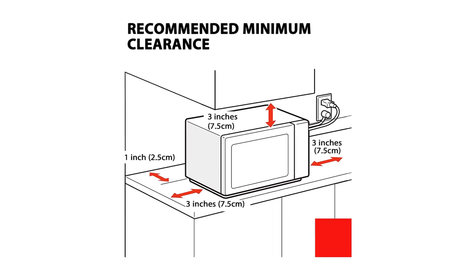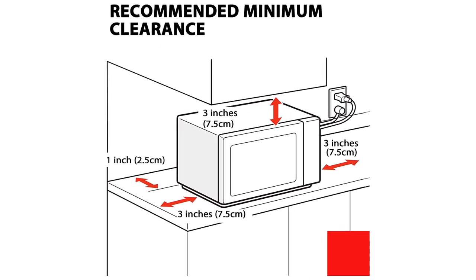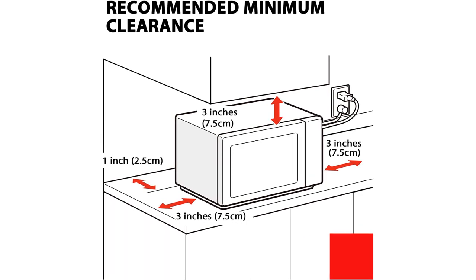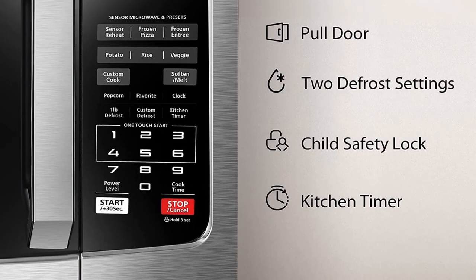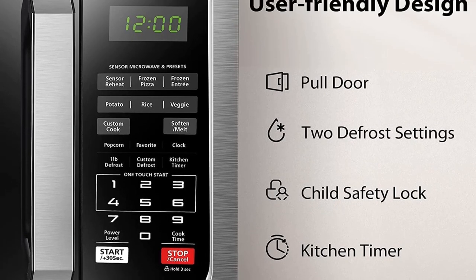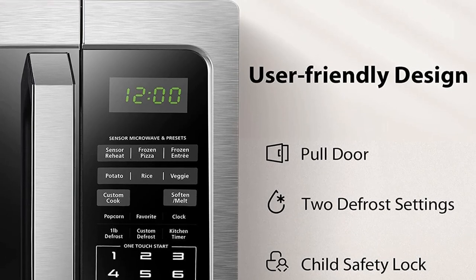Toshiba's other features impressed us too. The programmable one-touch buttons can save time, and they also use useful sensor functions that detect moisture in food, which means they can be more accurate than just a casual guess. The easy-clean interior adds a slick coating to the inside of the microwave that makes it easy to clean up spills, as long as you act quickly.